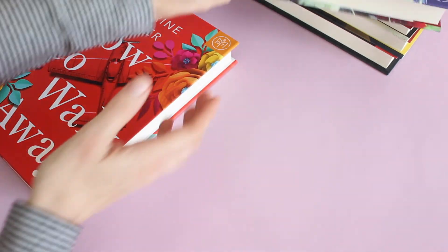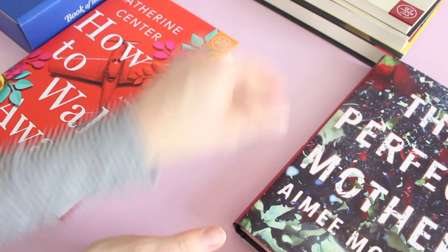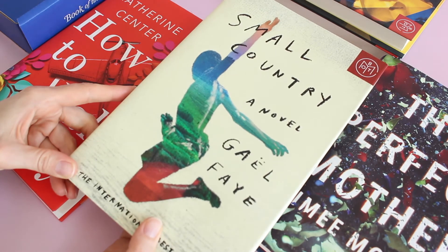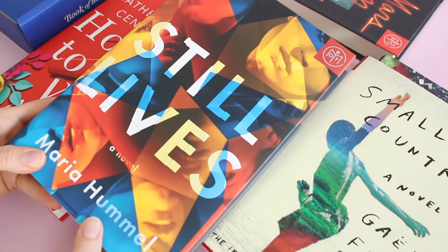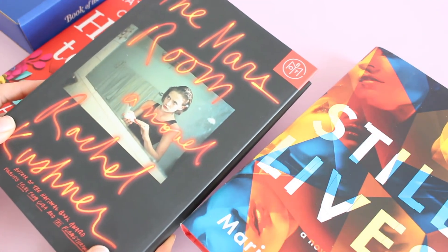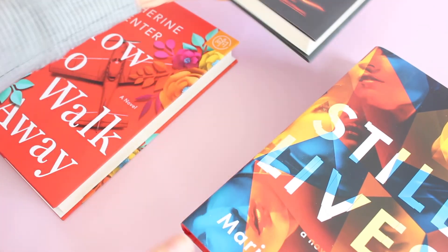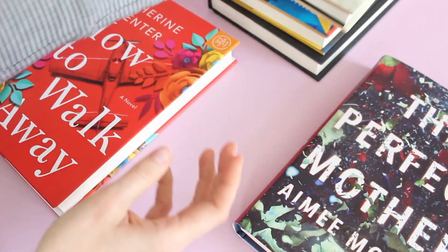That's my selection for May, but we've also got the other four picks. There's 'The Perfect Mother,' which actually sounds really good and will probably be my next read. We also have 'Small Country,' 'Still Lives,' and 'The Mars Room.' I love that they have a variety every month — a little bit for everyone, different genres, that kind of thing.